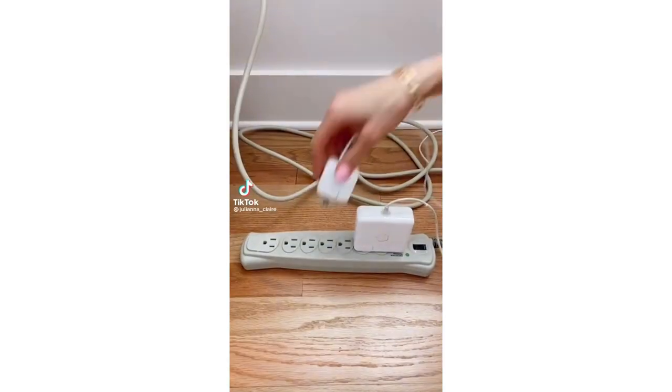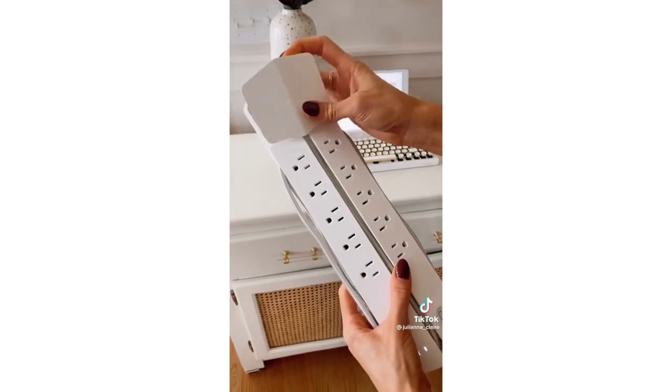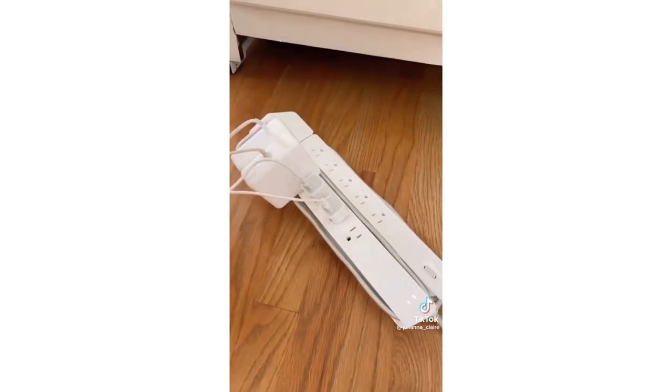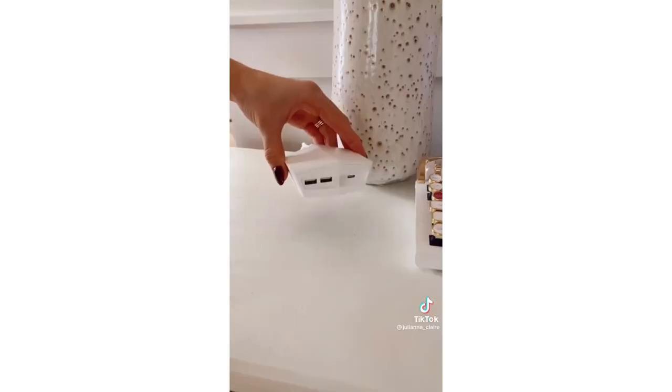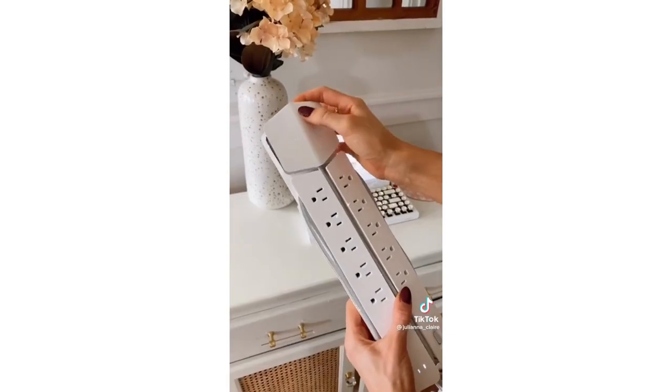Amazon Home Hack: a normal outlet extender only lets you use about half the plugs on it because of the design. This outlet extender charges your devices two and a half times faster, lets you use all 10 plugs, plus includes a six-foot detachable magnet mount to put on your desk that has two USB ports and a USB-C port. The design also organizes the attached cable.